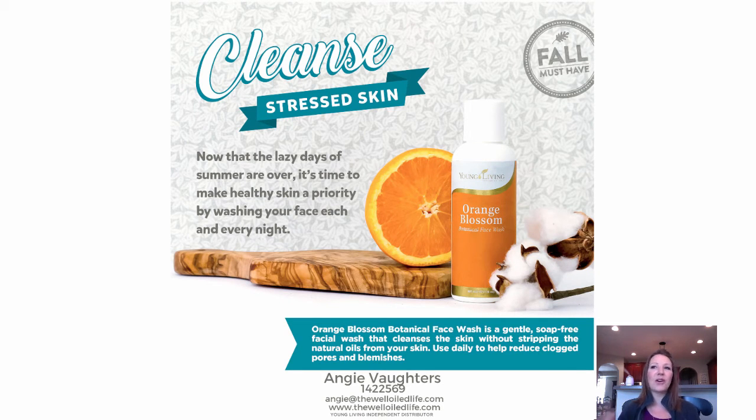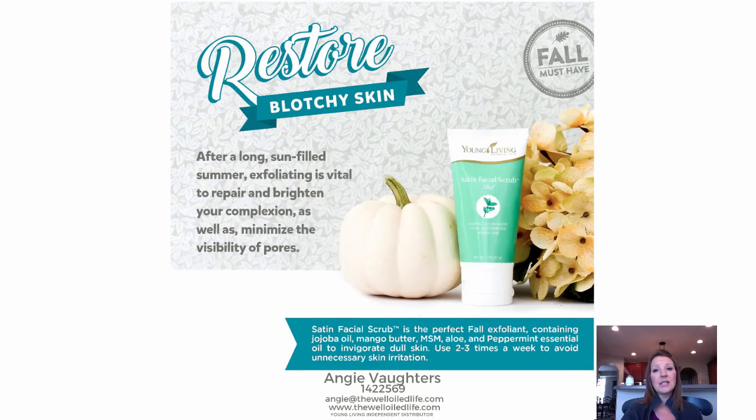This time of year our skin can be a little stressed — the weather's changing and the air gets drier — so we have to spend a little more time to keep our skin nice and smooth and soft. Here are some ideas for cleansers and exfoliators. Young Living does not use harsh chemicals in their products. The Orange Blossom Cleanser is a gentle, soap-free facial wash that doesn't strip the skin of oil, keeping it soft and supple. The Satin Facial Scrub will also leave your skin really nice and soft — it contains peppermint essential oil and other ingredients to keep skin hydrated.